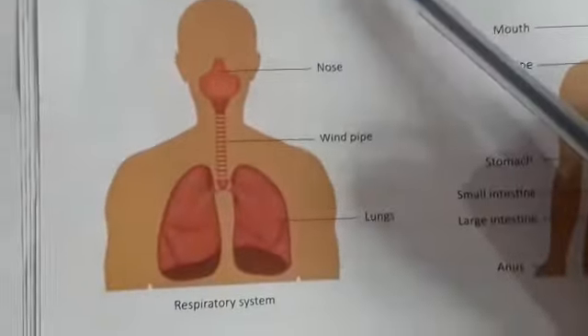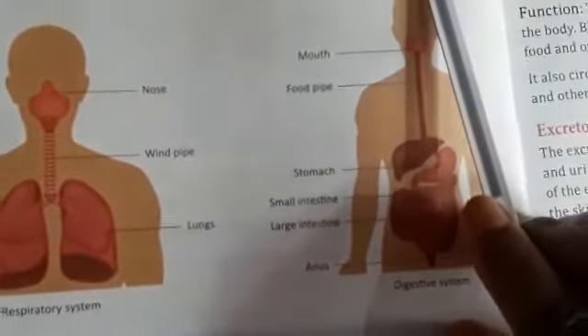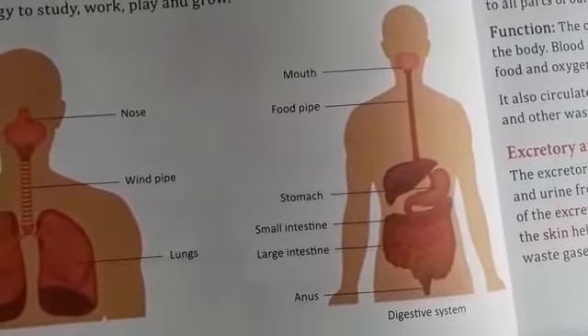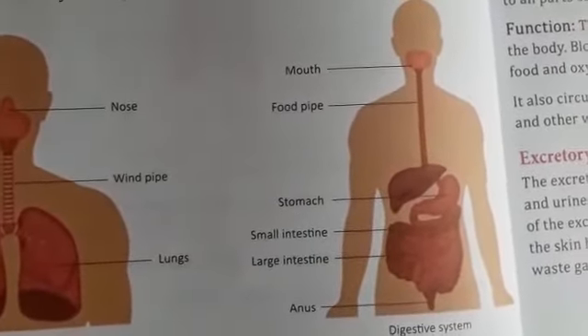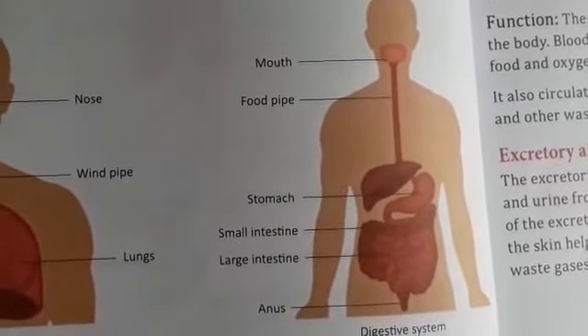The digestive system helps to break down the food we eat. Food is broken down so that our body can use it. This breaking down of food is called digestion. Digested food gives us energy to study, work, and play.